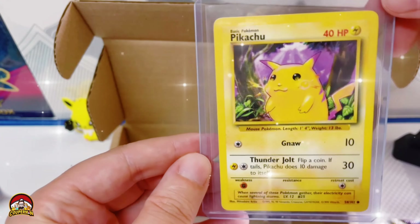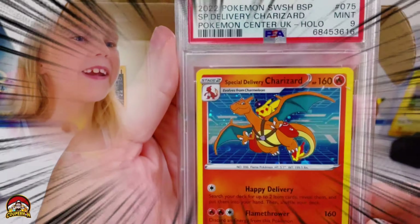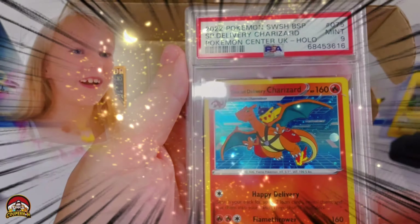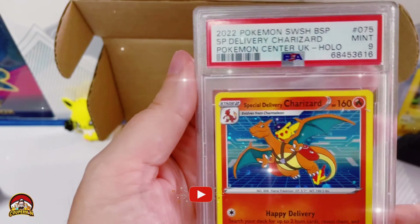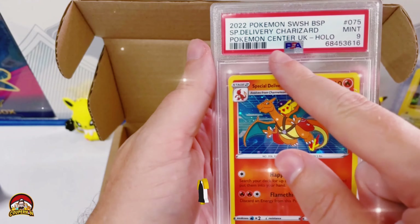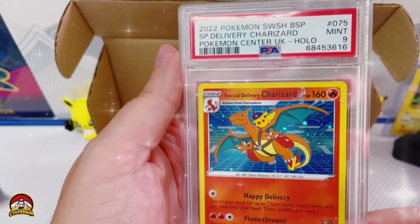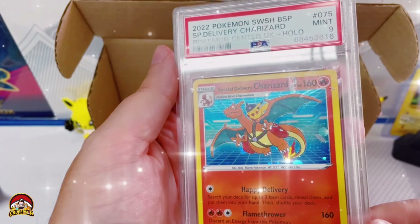Okay, let's get into our graded slab — are you ready for this one, Lilly? Yes? You think it's gonna be something good? Yes, I hope so. Let's do this!